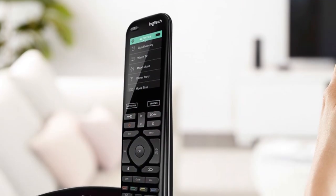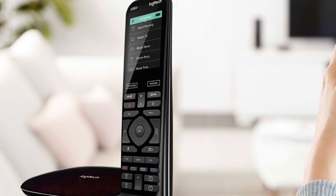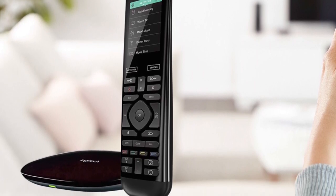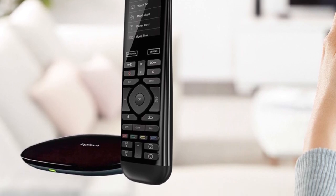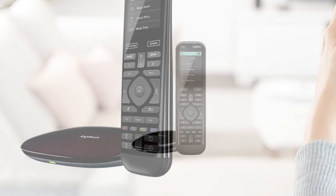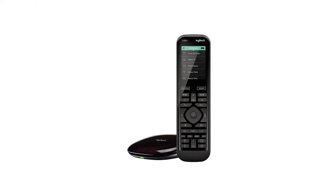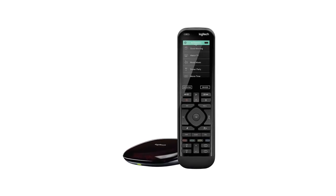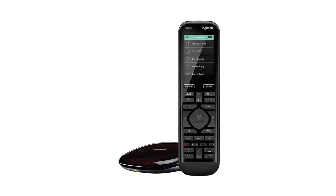The remote has an overall measurement of 7.56 x 2.13 x 1.14 inches, while the hub measures 4.16 x 4.88 x 1 inch. The package comes with a Harmony Elite remote with a rechargeable battery, the Harmony Hub, 2 IR mini blasters, a charging station, a USB cable Type-A, 2 AC adapters, and user documentation. Additionally, it comes backed by a 1-year limited hardware warranty.